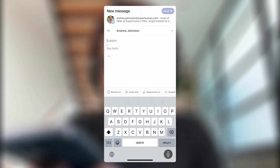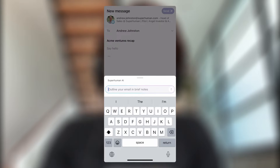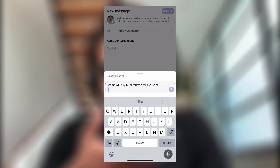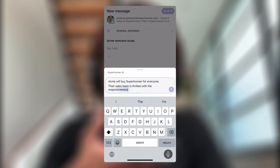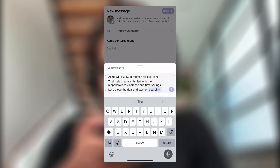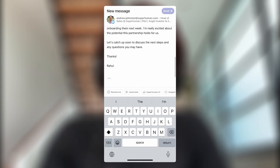What's even faster and more powerful is using your voice instead of typing. I just had a meeting with Acme Ventures — let's give Andrew, our head of sales, the update. I'm going to dictate the subject line: 'Acme Ventures recap.' I'm also going to dictate the prompt: Acme will buy Superhuman for Everyone. Their sales team is thrilled with the responsiveness increase and time savings. Let's close the deal and start onboarding next week. I hit go and this email is fully written in my own voice and tone, and I didn't have to type a thing.